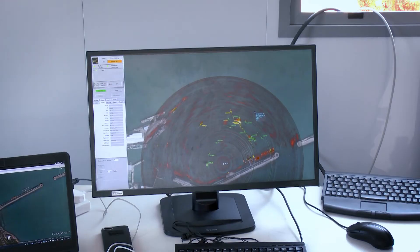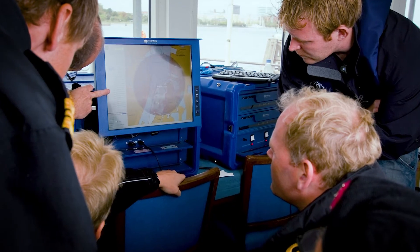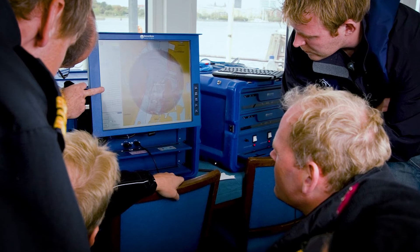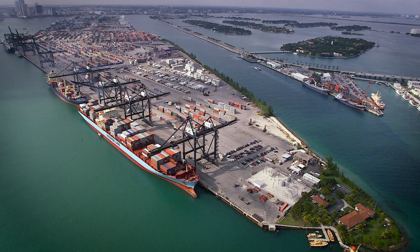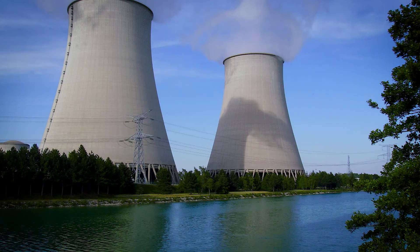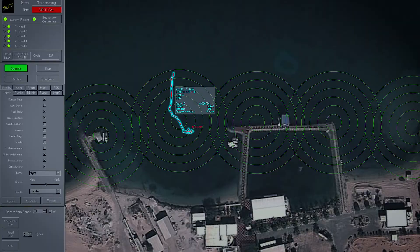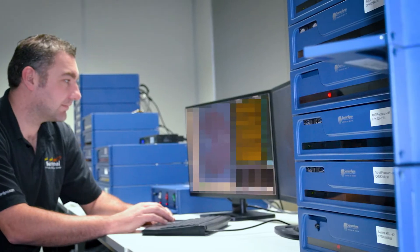The software is simple, intuitive and does not require any specialized sonar expertise to run. This means your existing security team can be taught to operate the system with only a couple of hours of instruction. When protecting large sites such as bases, ports or waterfronts, multiple sonar heads may easily be networked together, allowing you to secure a much larger area — all controlled from a single operator station.